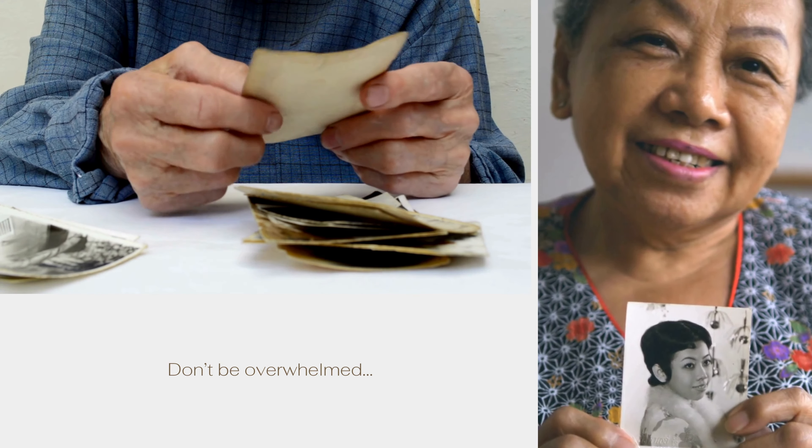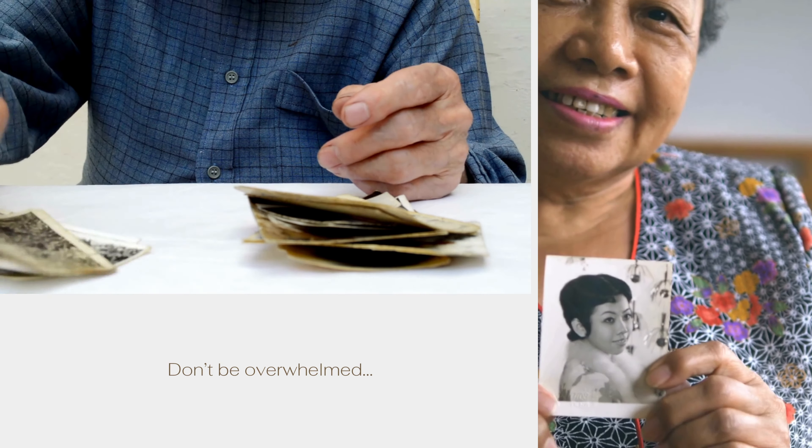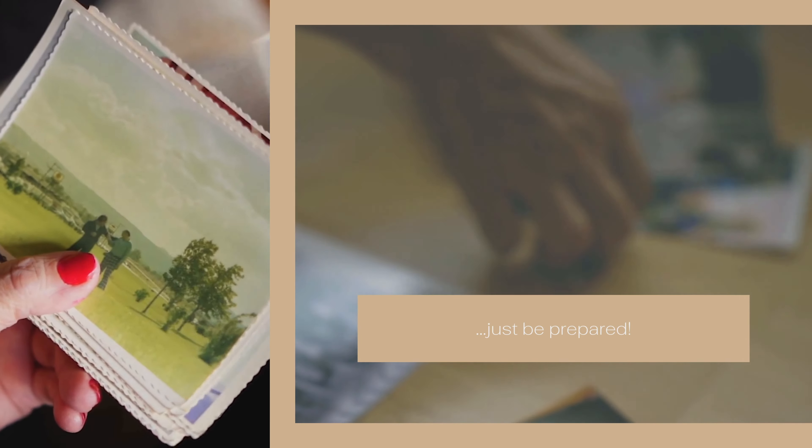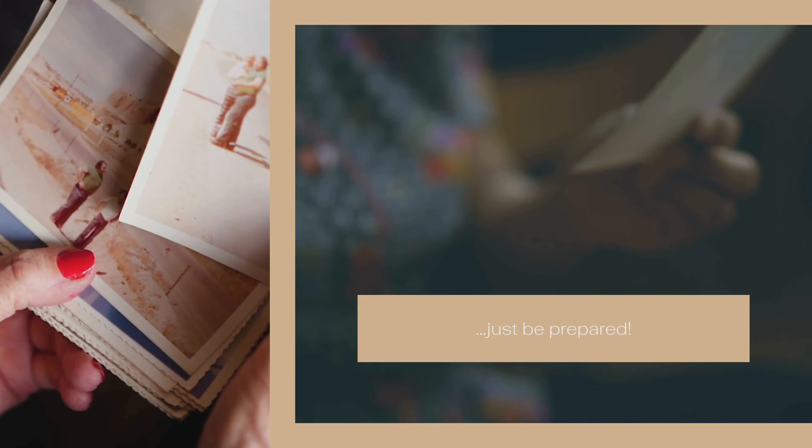Going through family photographs can get tedious. That's likely why you're here now. Having a bit of a system before you dive in can not only make the whole process much smoother and quicker, but it can also help you avoid the frustration and burnout that can come when you're overwhelmed by the task.